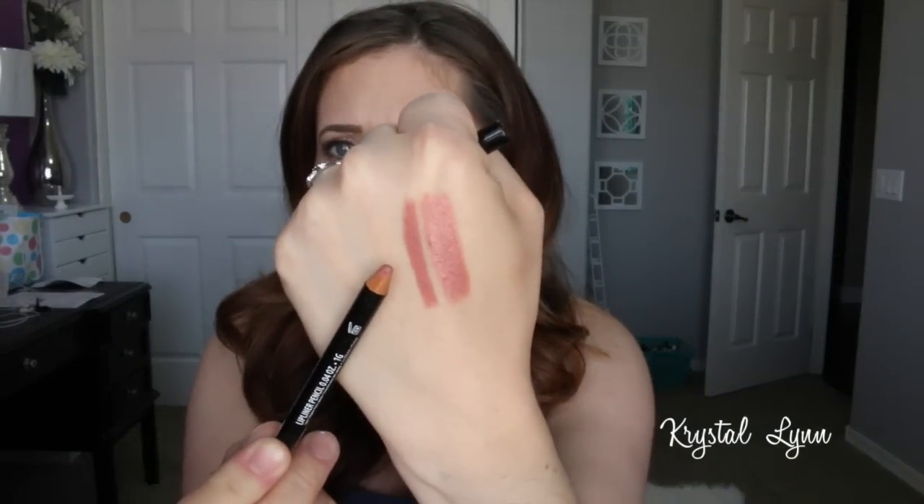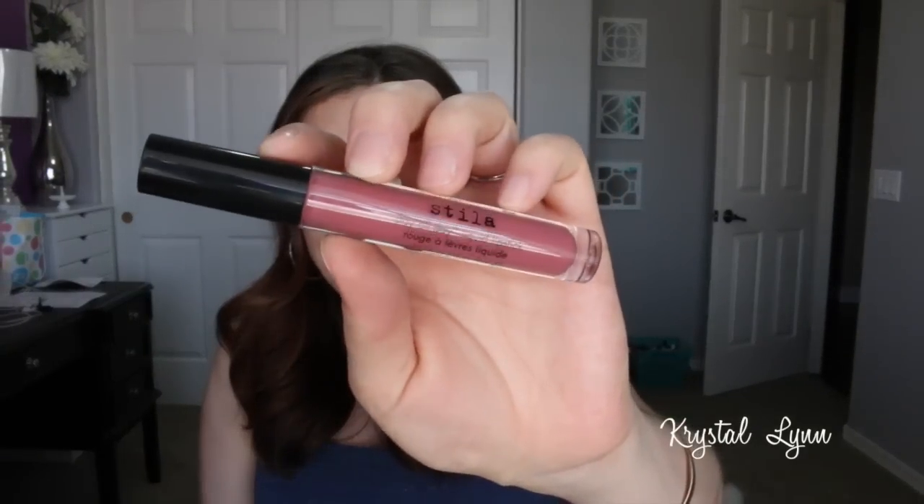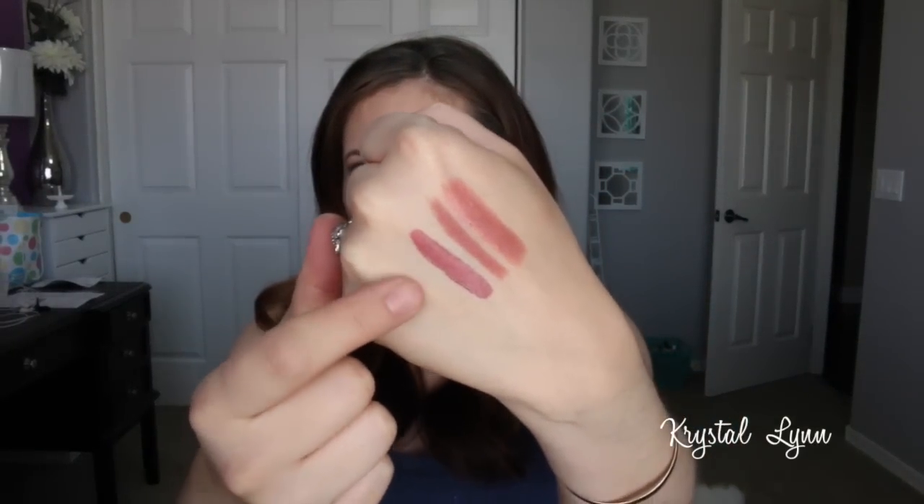I'm wearing both of these lip products today, and this is the lip combo I've been going for all week long. The other lip product I've worn is the Stila Stay All Day liquid lipstick in Patina — also one of the lip products from my Sephora VIB haul. This is my first time trying a liquid lipstick, and I think this is one of my most favorite liquid lipsticks I've tried. I really love this color too, and they smell so good — like vanilla cupcakes or something.